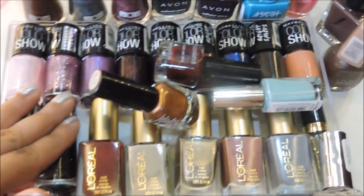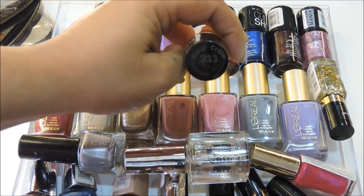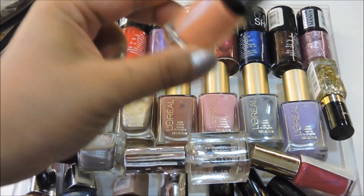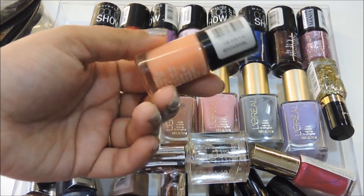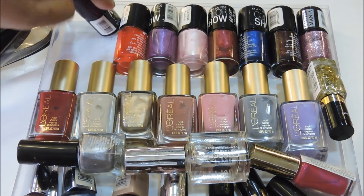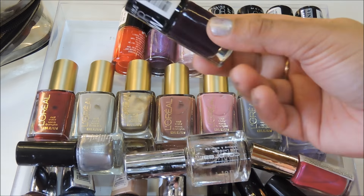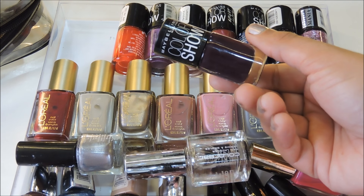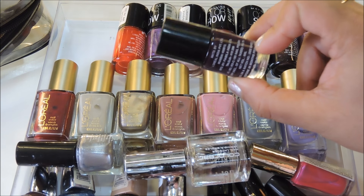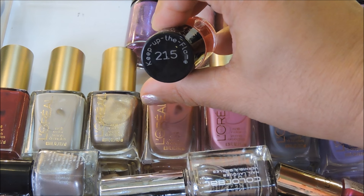The first polish is number 211 Coral Craze — an absolutely beautiful summer coral color. I absolutely love this polish and highly recommend it if you want a wearable summer nail polish. The next one is number 218 Crazy Berry, which is especially good for winters because it's a berry color — deep red, deep wine — and this one looks good even on the legs.